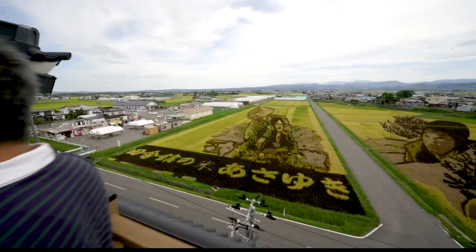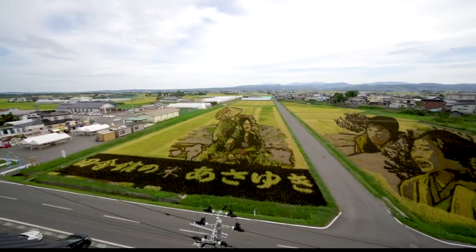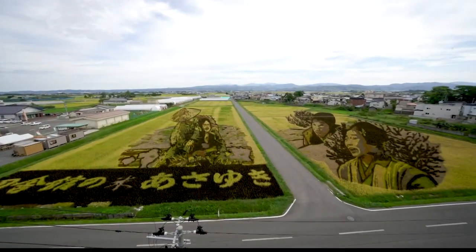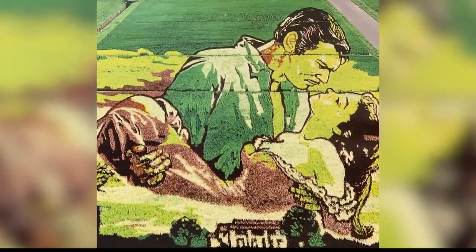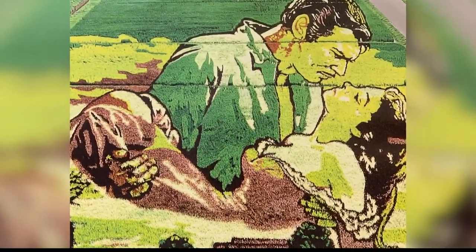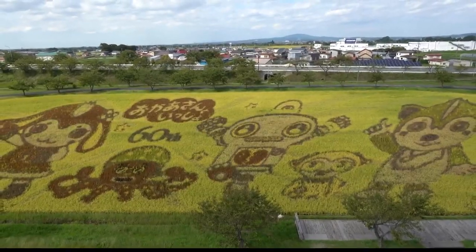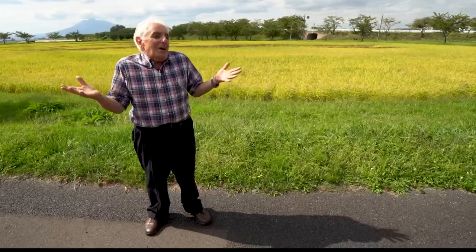The same man has created rice paddy art designs for 27 years. He admits it took time to learn how to create pictures in a rice field. In the beginning — the first 10 years of the rice art — they didn't know anything about perspective. They hadn't thought of that.